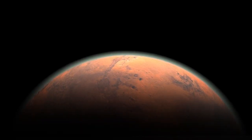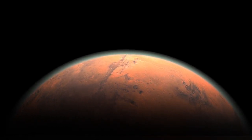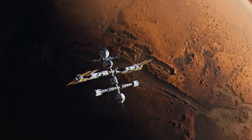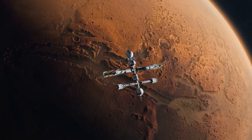Mars is a land full of secrets and legends and is the fourth planet from the Sun. Now we want to talk to you about ten mysterious photos of Mars. These photos were released by NASA's satellites and the Mars rover.